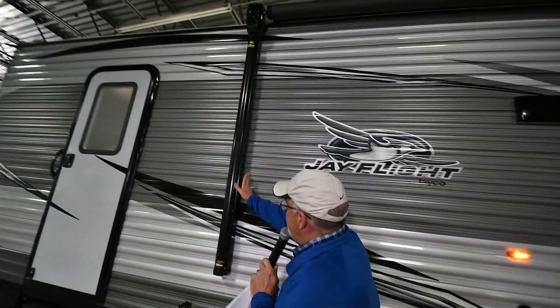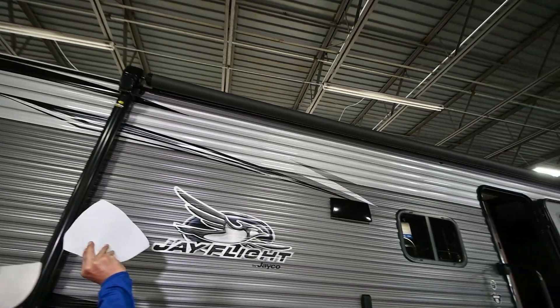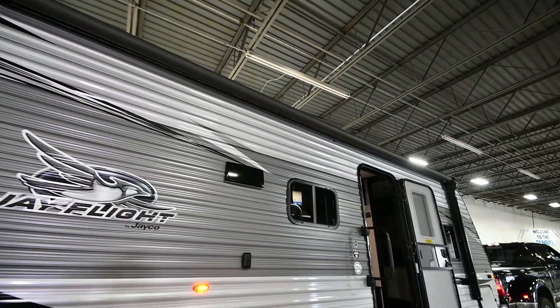You've got your power awning up here with speakers in there, and it has lights that run through there.